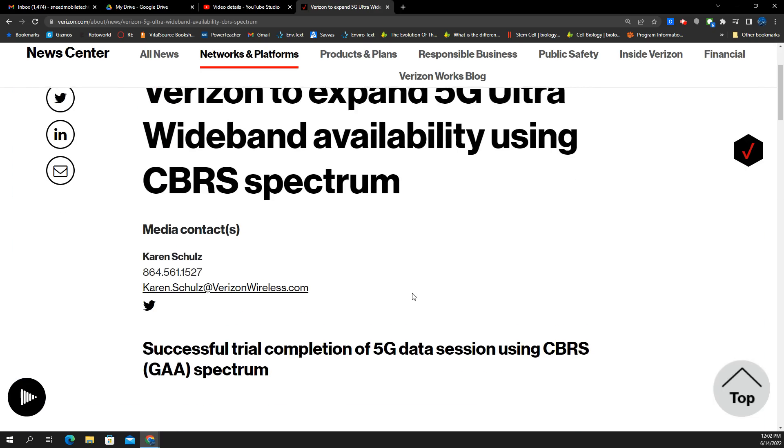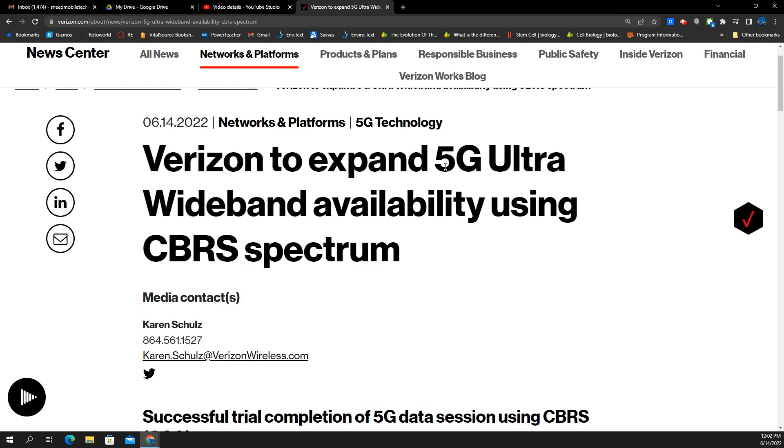Now let's get to why this is important. Currently, all the radio gear and antennas that have been going up have been operating Band 48 CBRS, the 3.5 gigahertz spectrum, as LTE. On Verizon, LTE is a heavily managed network — you get about four megabits per second for video, like 720p. You don't get the unthrottled experience like you do on 5G ultra-wideband. What Verizon is going to start doing is moving CBRS over to N48, meaning the gear will be 5G enabled and CBRS becomes part of the 5G ultra-wideband portfolio.